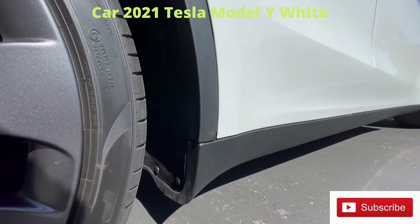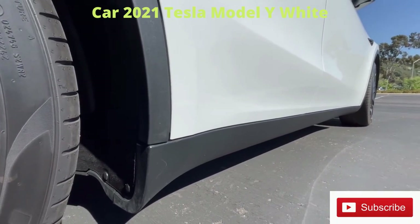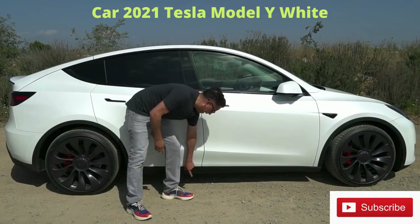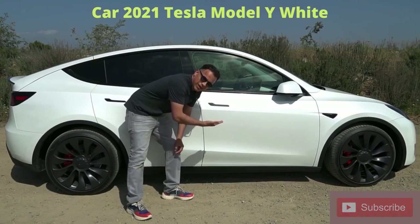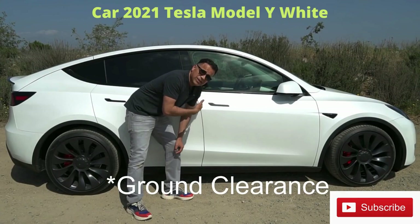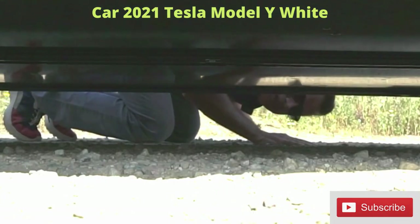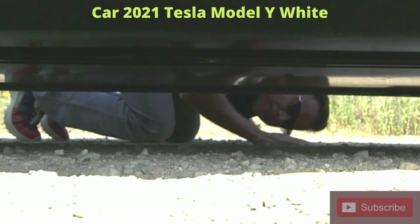All Model Y trims come with this black rubber plastic cladding. From what I've heard, Teslas are not known for the best paint quality, so this helps protect against future rock chipping. I like it — it makes the car look more sporty and gives the idea that the car is a little taller than it is. But this car is not tall at all — only about six and a half inches of ground clearance, so I don't see the usability off-road.